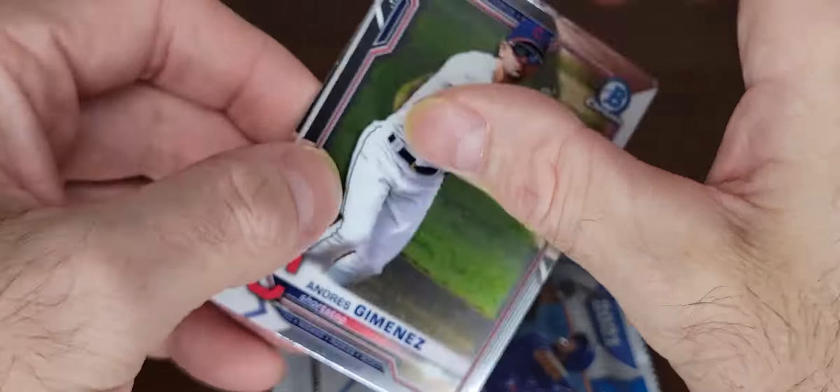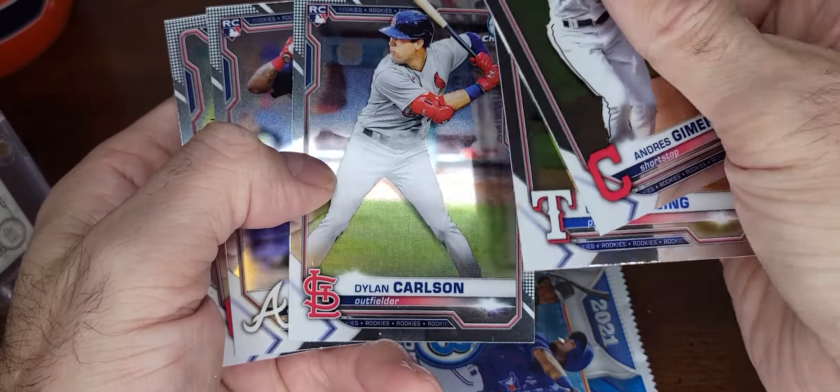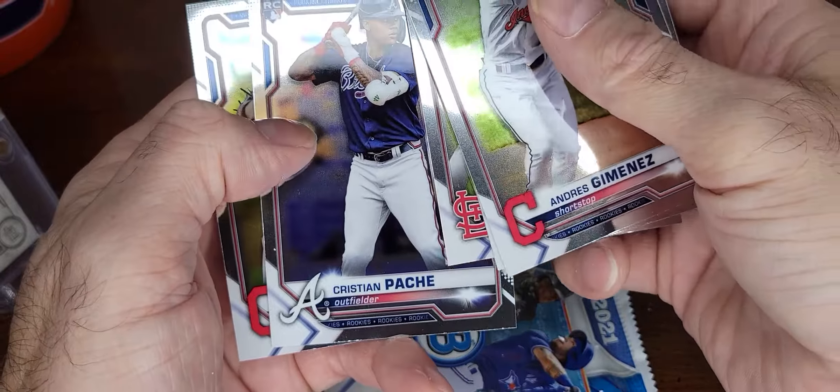Good rookie cards to get: Andres Jimenez rookie card, Dane Dunning rookie card, Dylan Carlson rookie card — good one to get there — Christian Pache, don't know what's up with him, and Shane Bieber.